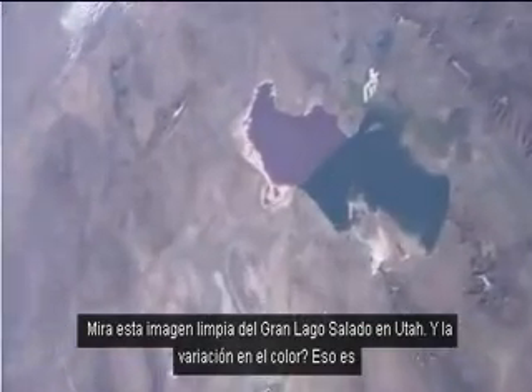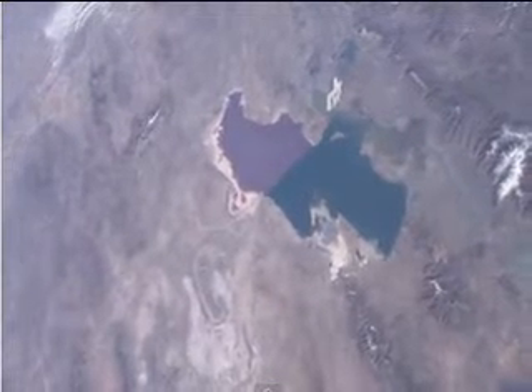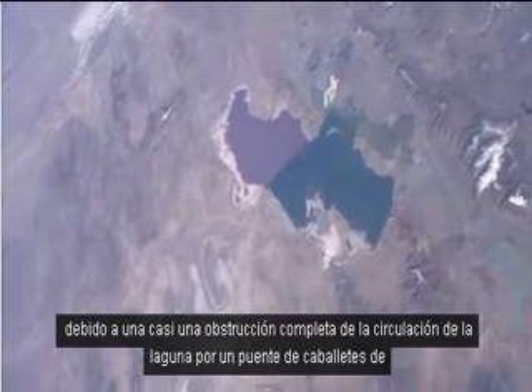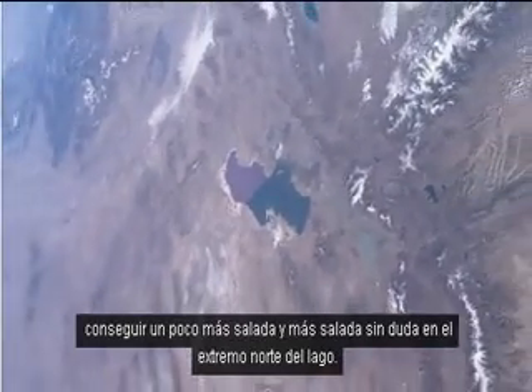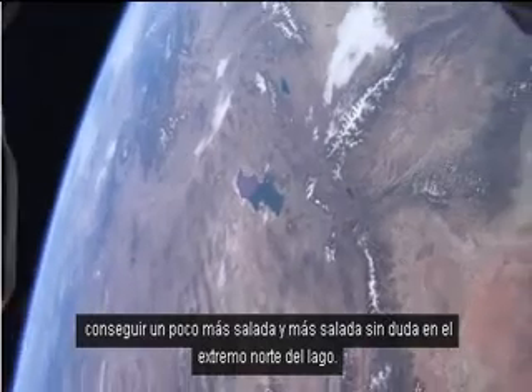Look at this neat picture of Great Salt Lake in Utah. See the variation in color? That's due to an almost complete blockage of the circulation of the lake by a trestle for a railroad that crosses from one side to the other. It stops the circulation and things get saltier — certainly saltier at the north end of the lake.